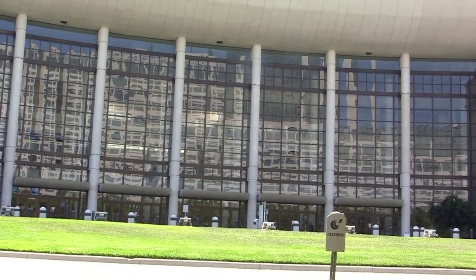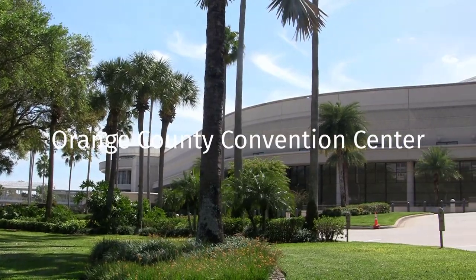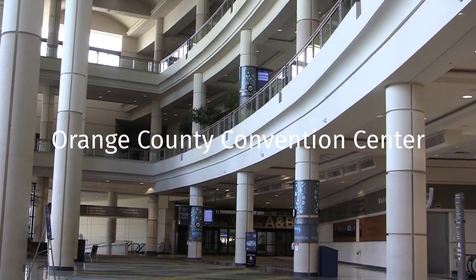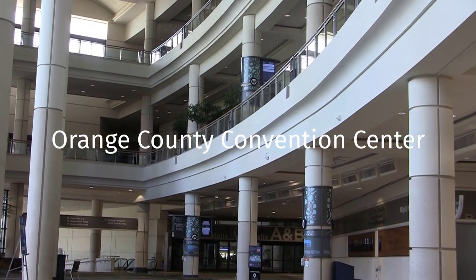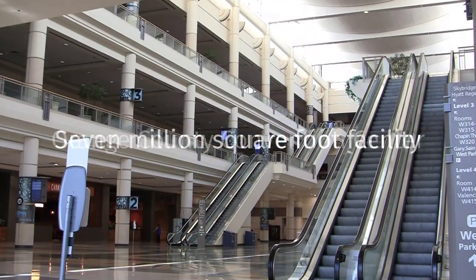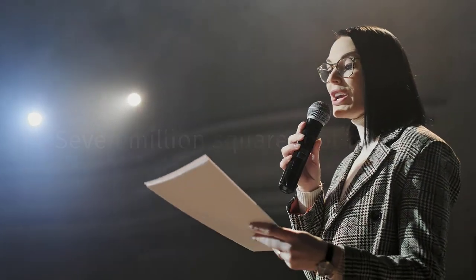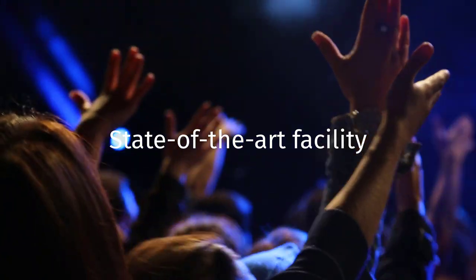Located in tourist epicenter Orlando, Florida, Orange County Convention Center plays host to hundreds of thousands of guests annually. As one of the largest convention centers in the nation, the sprawling 7 million square foot campus offers guests, exhibitors, event planners, and organizations a state-of-the-art facility that can cater to functions of any size and type.